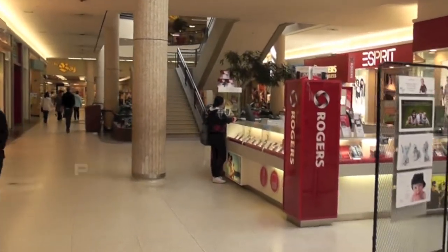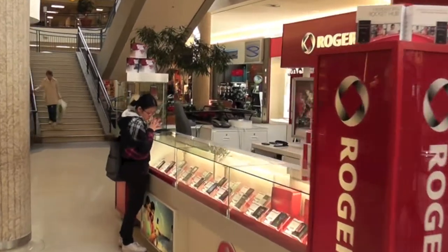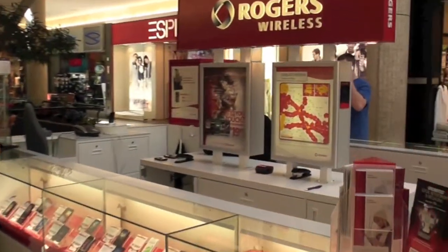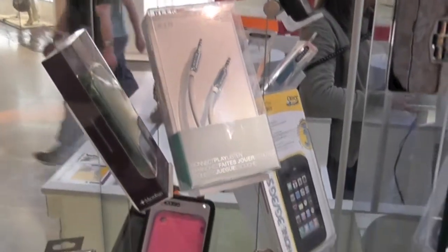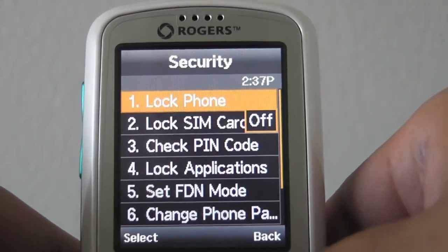The term PUK stands for Personal Unlocking Key, and a customer can avoid having to pay for a new SIM card if they follow some simple steps. People will only encounter a PUK request if they have activated a SIM lock on their phone in the first place, which is a perfectly normal way to keep your phone secure.